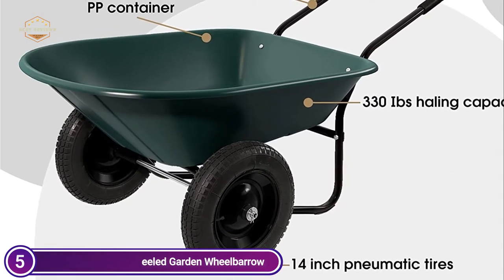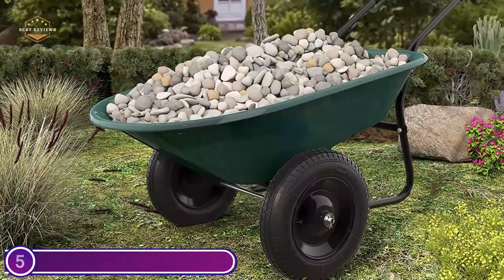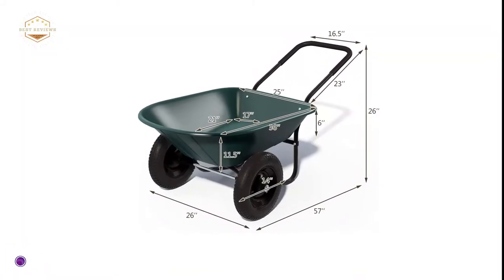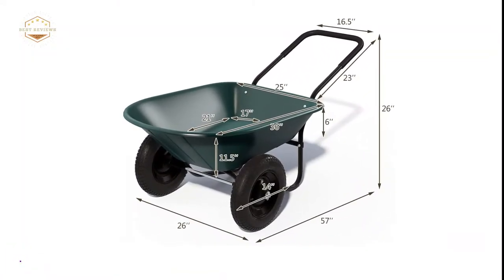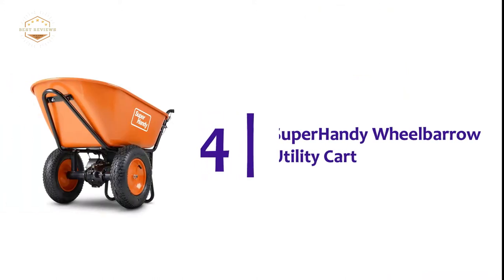It can help you move small objects, dirt, rocks, and wood around your yard. The garden wagon is made of heavy-duty steel and has pneumatic wheels. To reduce friction when pulling goods, thickened handles allow for more firm pull-ups.